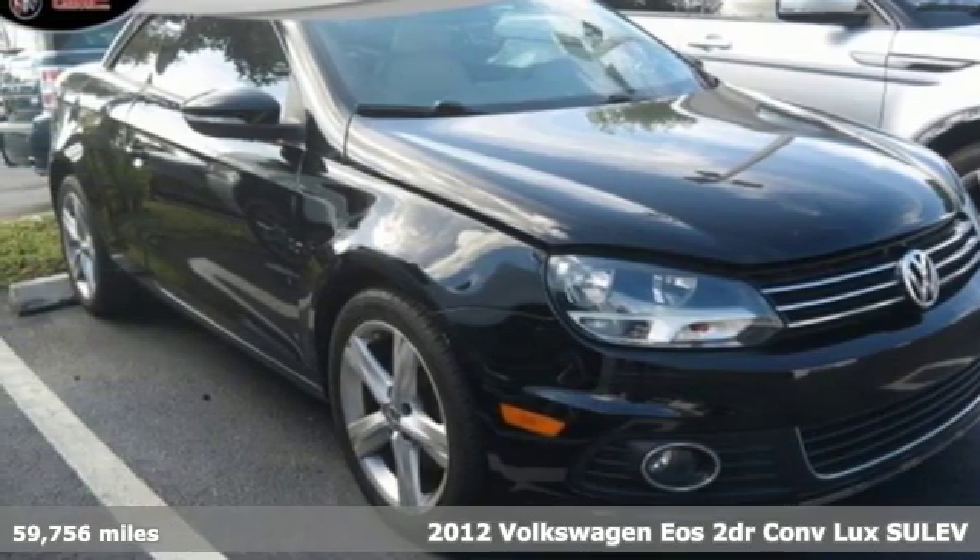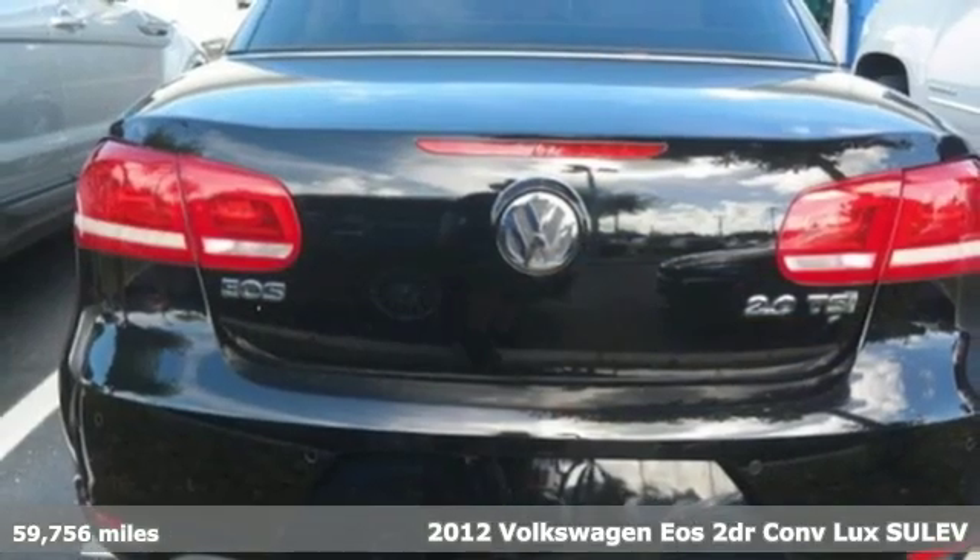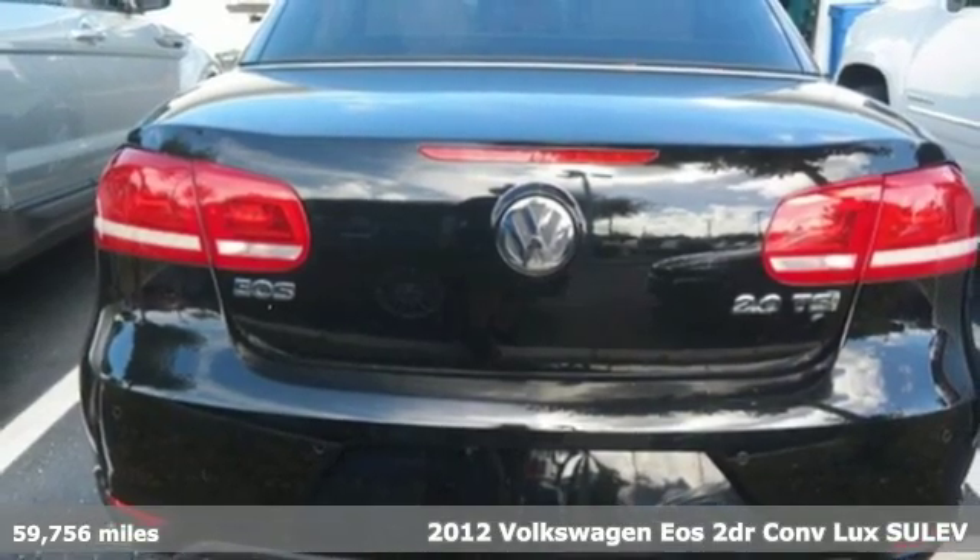Here's a 2012 Volkswagen EOS. When it comes to fun, the sky's the limit in this EOS.